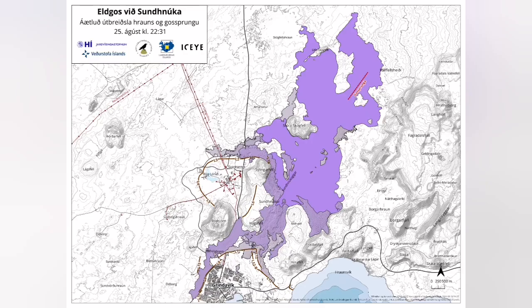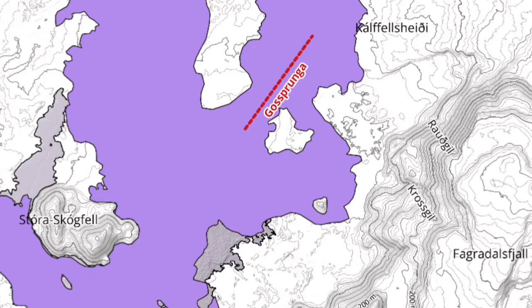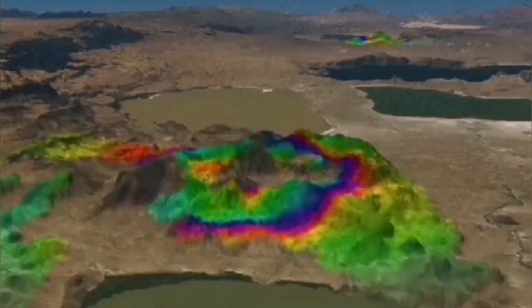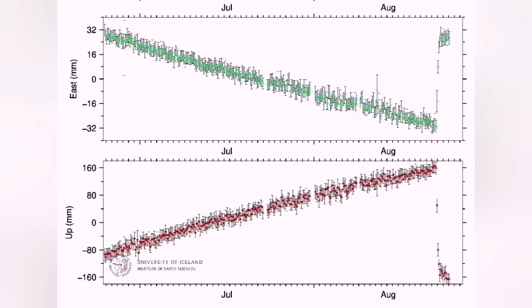We have this map from the Icelandic Meteorological Office, which confirms my initial guess and observation. The land uplift was 40 centimeters. More interesting was the pinching effect in the east-west direction.